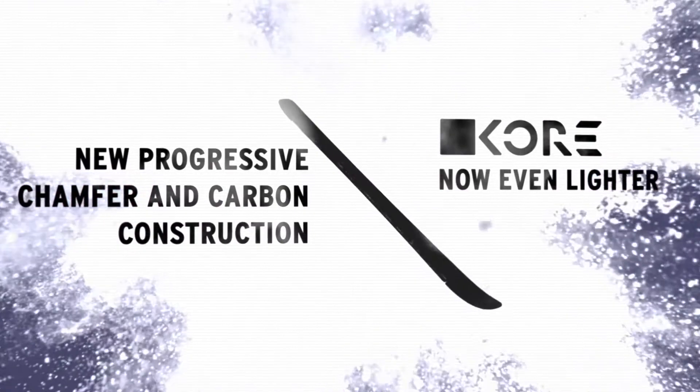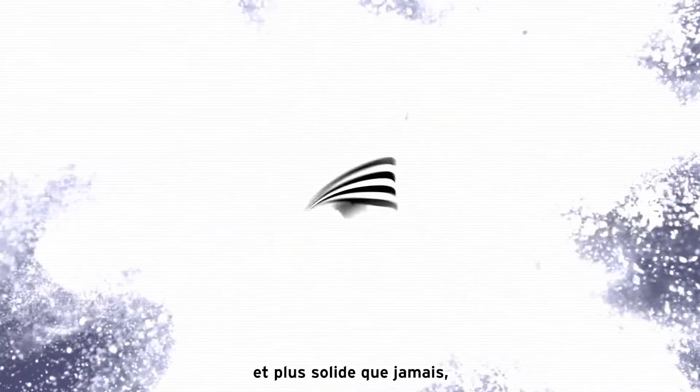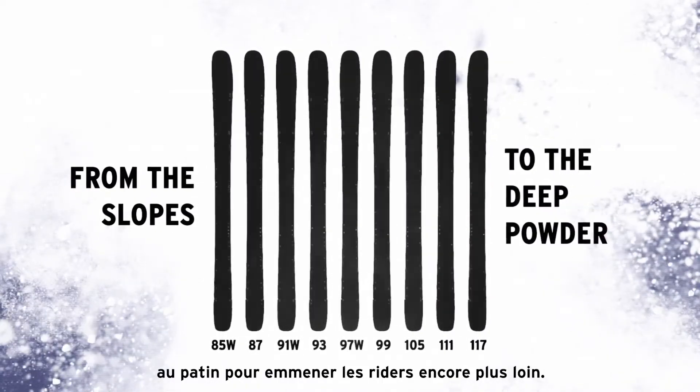Like the new Core Ski — our lightest freeride ski, now lighter and more durable than ever, available in more widths to take even more riders even further.